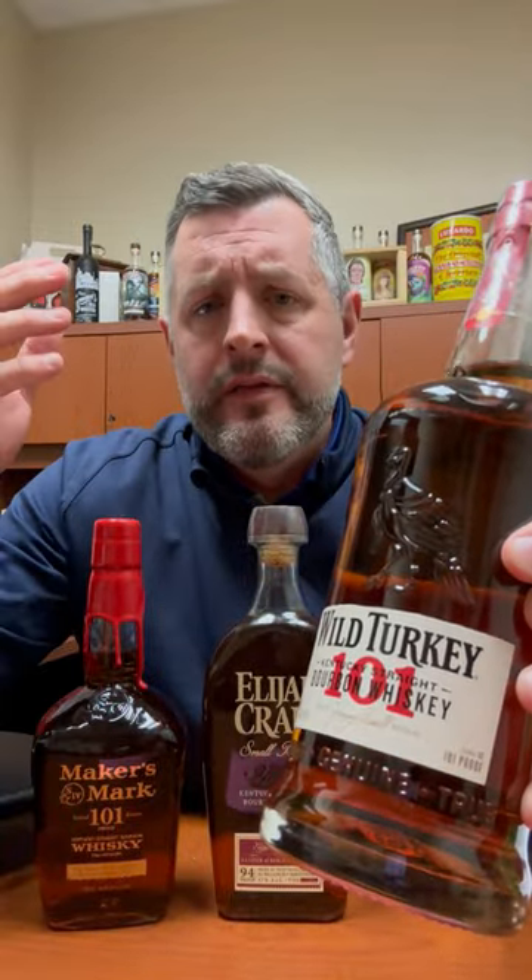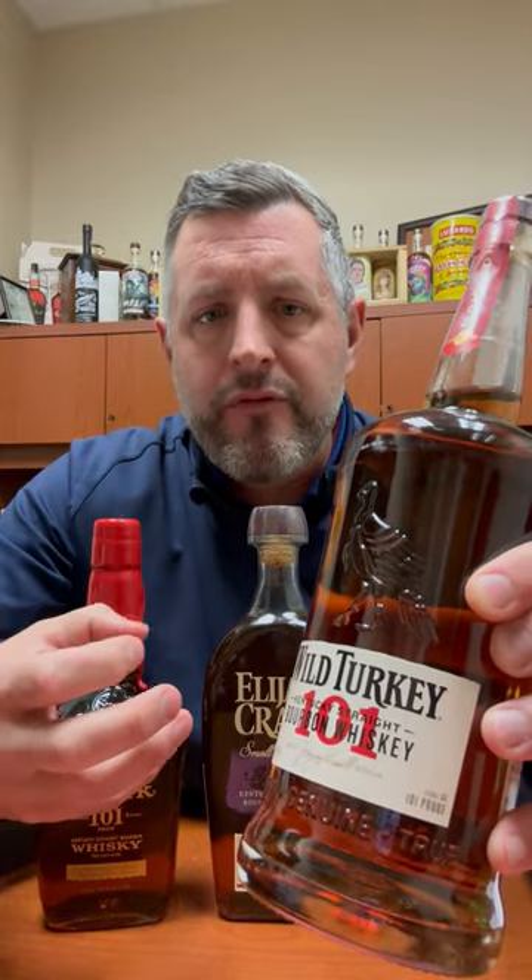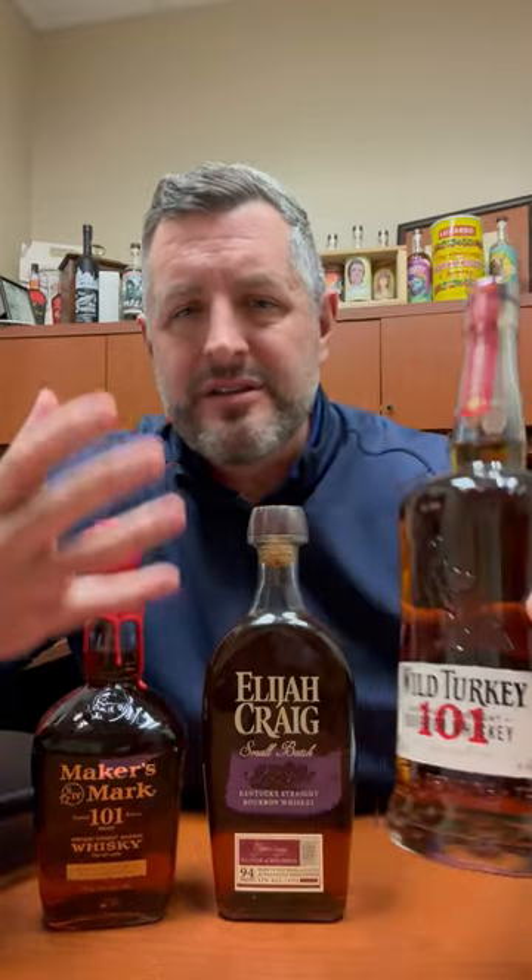Number one: Wild Turkey 101. To me, this is a no-brainer. This is a classic. It's got a nice balance of that bourbon kick at 101 proof. It's oaky, it's sweet, it's vanilla — it's full-bodied but still extremely drinkable, and just always the right time for 101.